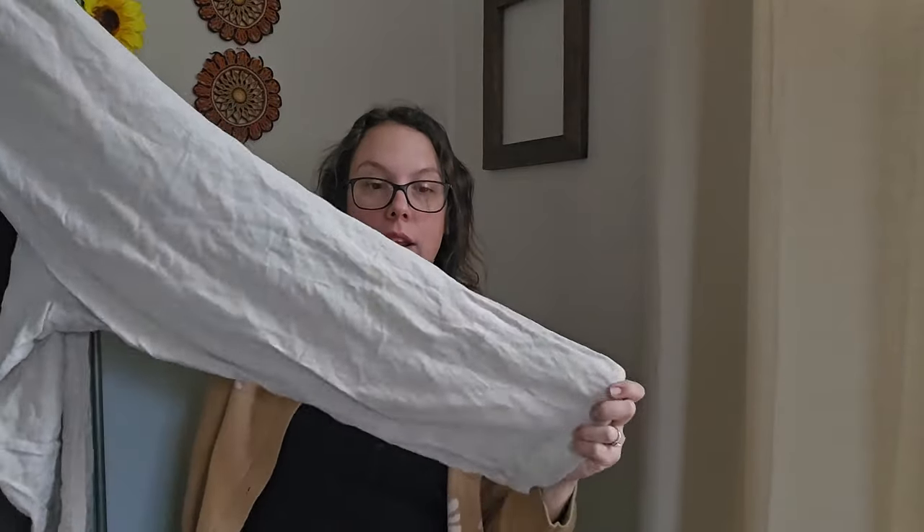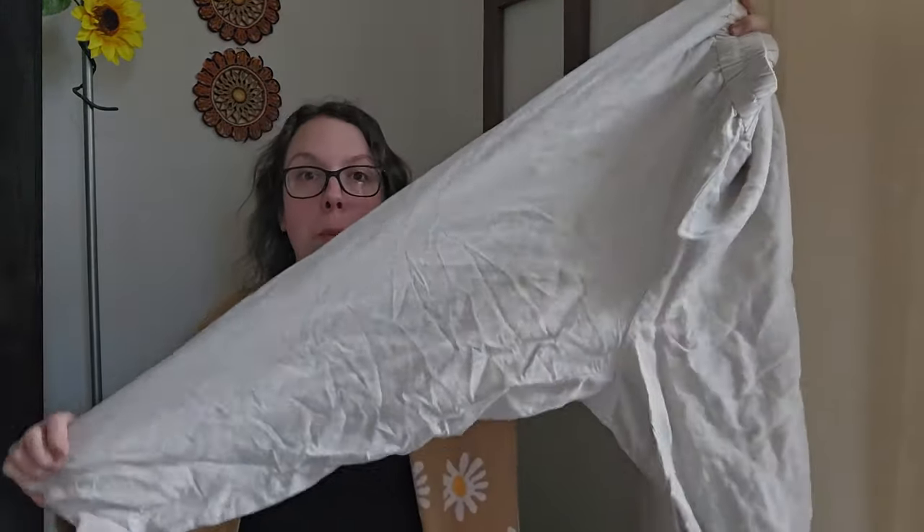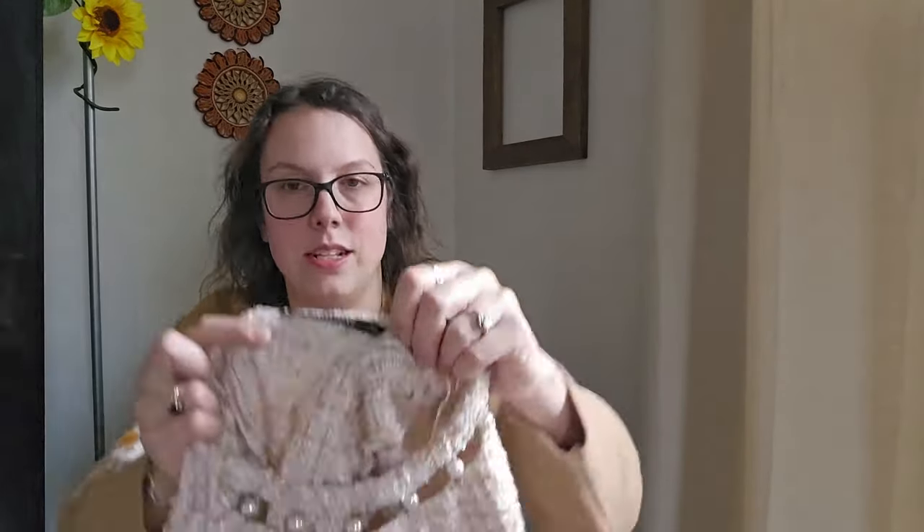I'm starting to pick up more linen pieces and more spring and summer pieces because we're almost in February, and March in my opinion is basically spring. As resellers we need to prepare way sooner than the season. Pretty soon I'm going to be done picking up heavy coats and sweaters — unless something is really unique — and I'm going to start really focusing on springtime and summer pieces.